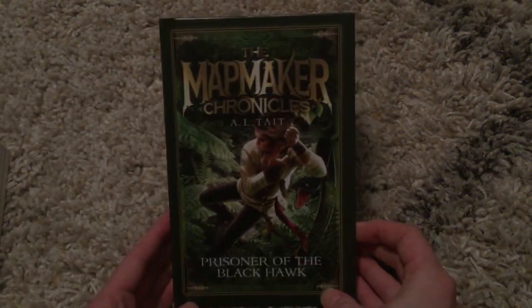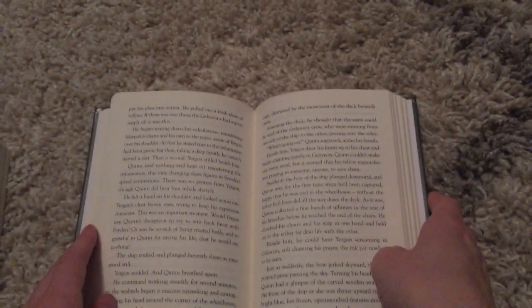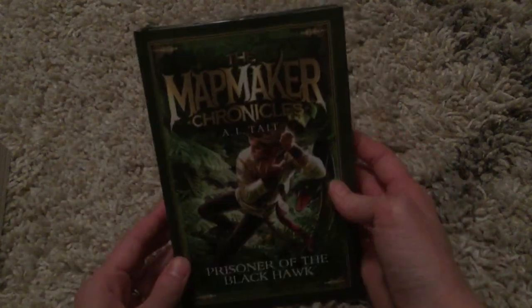This is a library binding. It is hardback, but it's also very sturdy, very well bound, and very well put together. It does cost more because of the quality of the binding and the fact that the book is meant to last a lot longer than even just a regular hardback.